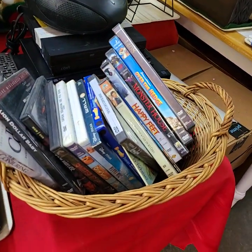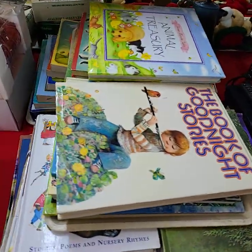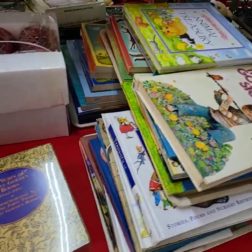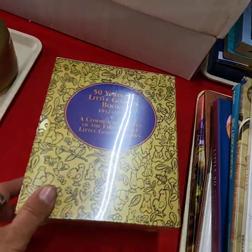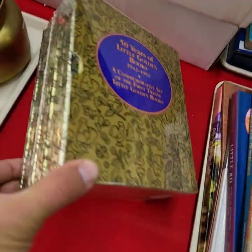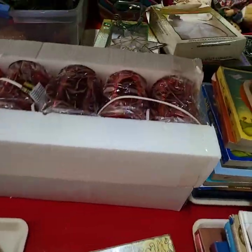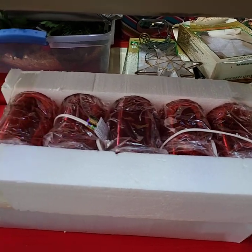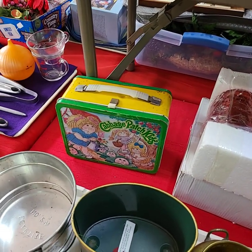Got a whole bin here full of DVDs. Trays of children's books being sold by the tray full. Here's a whole box of 50 years of Little Golden Books, from 1942 to 1992, still factory sealed. There's a Christmas light-up, brand new. Garbage Pail Kids — does have the thermos.